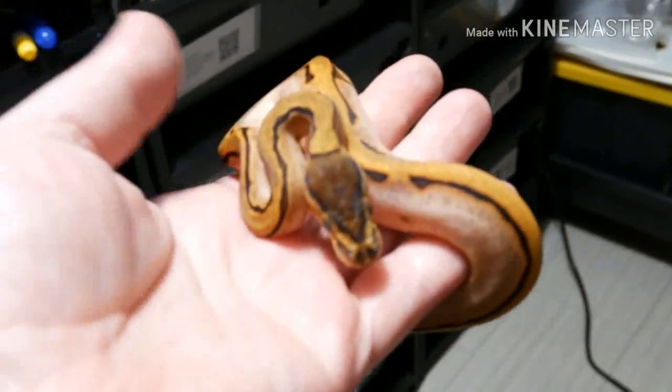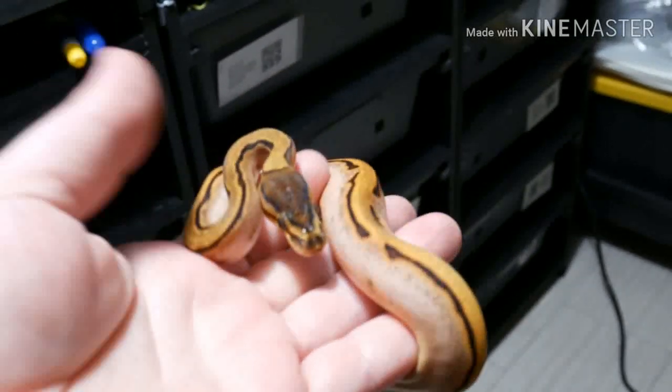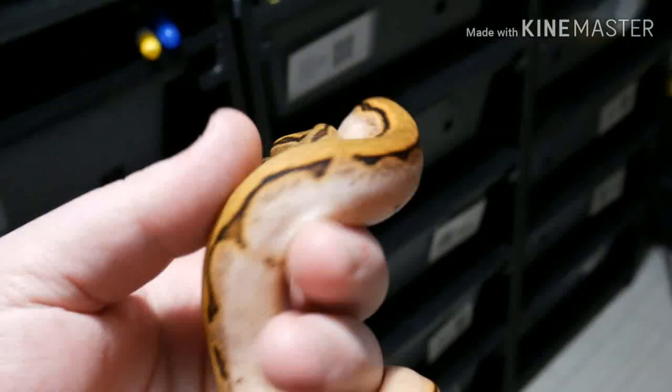The other one we're going to keep is right here. And this one we believe is the four-banger. This one would be calico, orange dream, yellow belly, pinstripe.